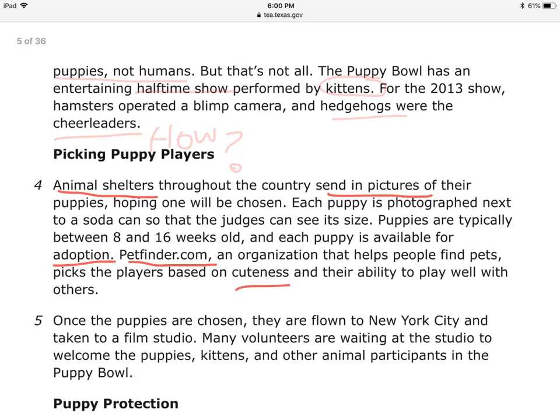So the criteria are: cuteness and ability to play with others. Five: once the puppies are chosen, they are flown to New York City and taken to a film studio. Many volunteers are waiting at the studio to welcome the puppies, kittens, and other animal participants in the Puppy Bowl. So even though it is called a Puppy Bowl, you have puppies, kittens, and other pets — that's important to know.